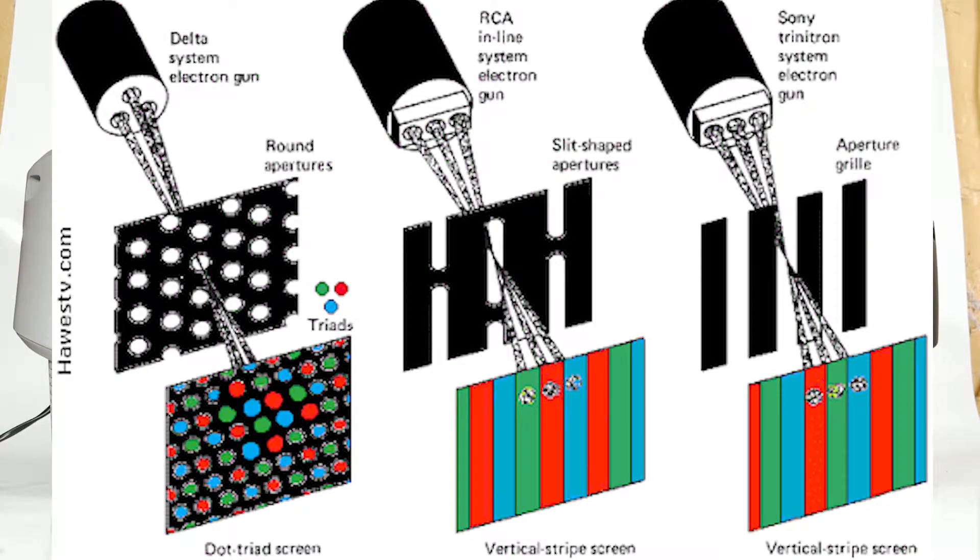On screens 15 inches and below, like the one in front of us today, there is one wire located about two thirds of the way down the screen. While monitors greater than 15 inches had two wires.